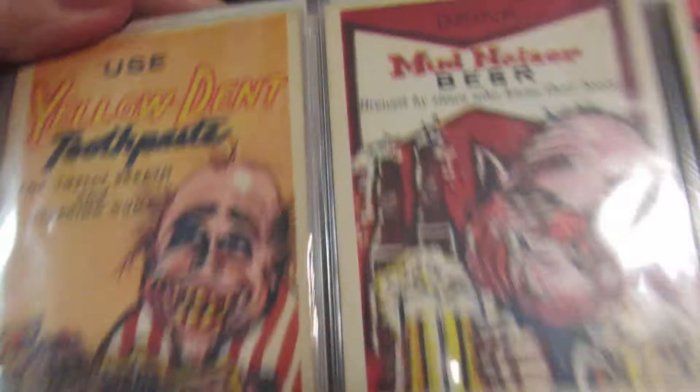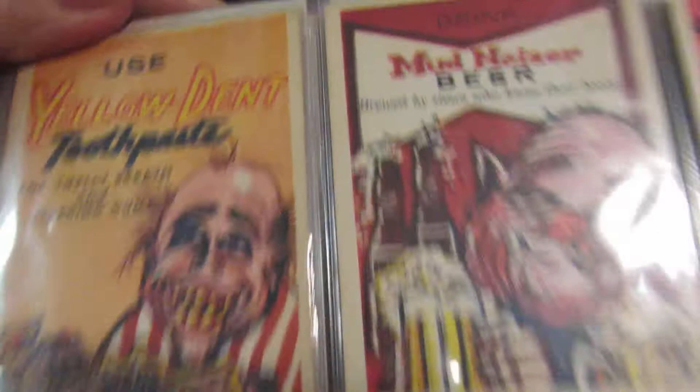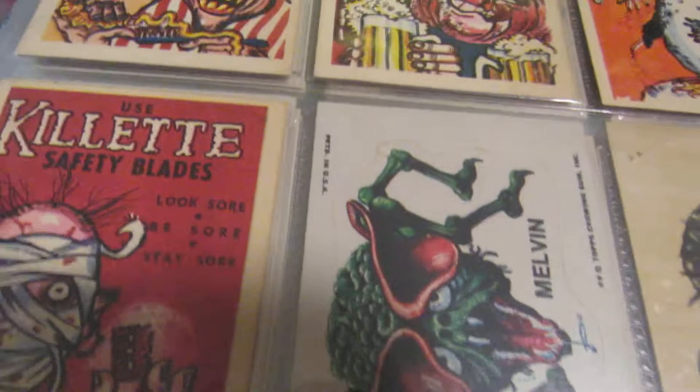Very degenerate art style and stuff. Things like 'Kill-It Blades,' 'Mud Hyzer Beer,' 'Yellow Dent Toothpaste,' 'Full Cigarettes' instead of 'Cool.' I got some of those just because it's kind of the same idea as Wacky Packages but earlier.